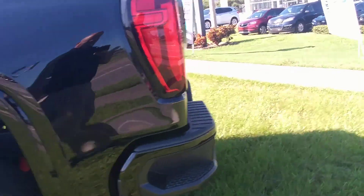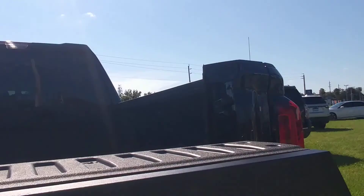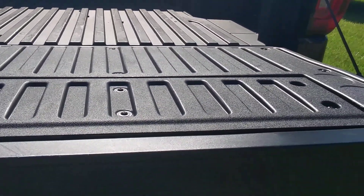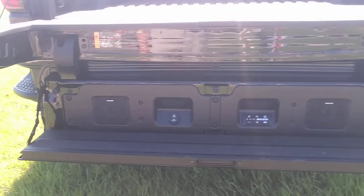Really nice truck. It's even got heated rear seats. Fully functioning tailgate — I'm trying to show you this. And it's got the Kicker audio system built right into the tailgate.